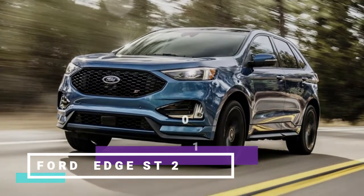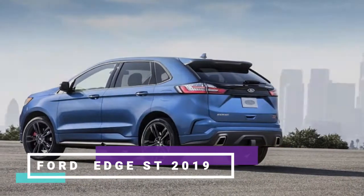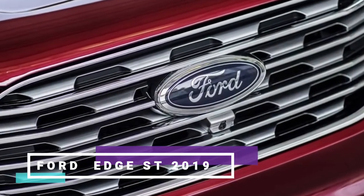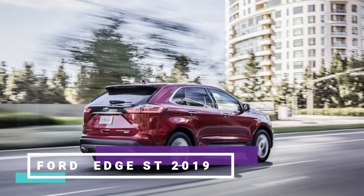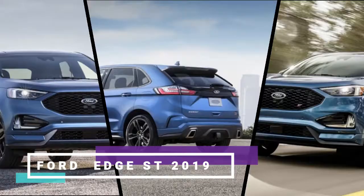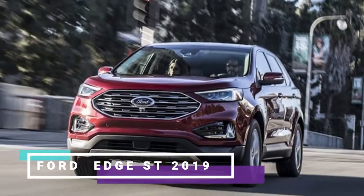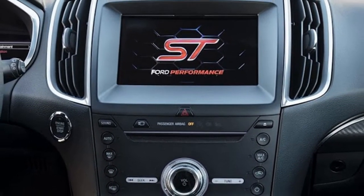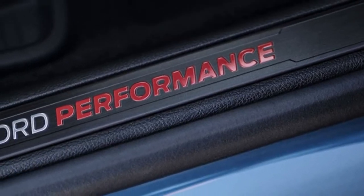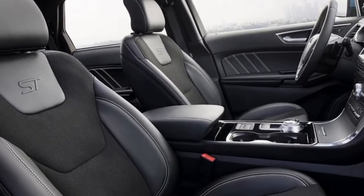The 2.7-liter EcoBoost V6 in the Edge Sport has been one of those extraordinary packages that has received less attention than it probably deserves. The 2019 Edge ST seems to be a calculated move to get the Edge back on people's radars. The ST badging caught a lot of people in the industry by surprise, especially given the association with hot hatches and performance cars, and because we were eager for something small and fun.